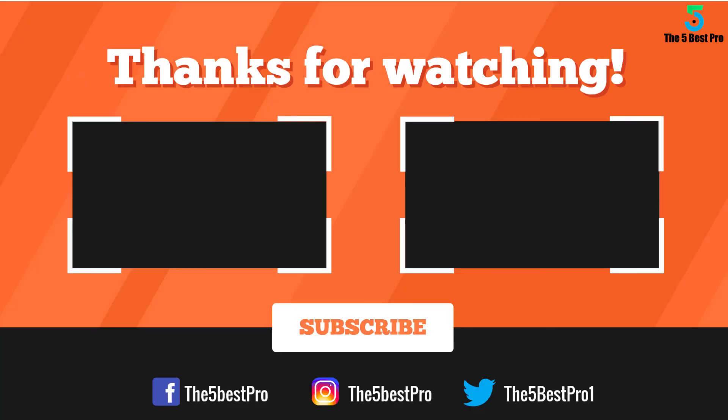Thank you for watching guys. I hope you liked this video. If this video was helpful to you, please remember to leave a like, comment, and subscribe to my channel for more videos. If you have any questions related to these products, you can leave a comment below and I'll get back to you as soon as I can.